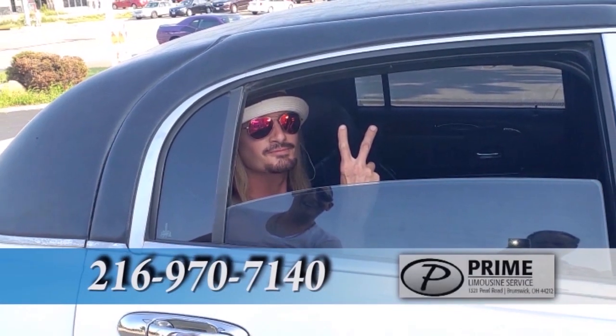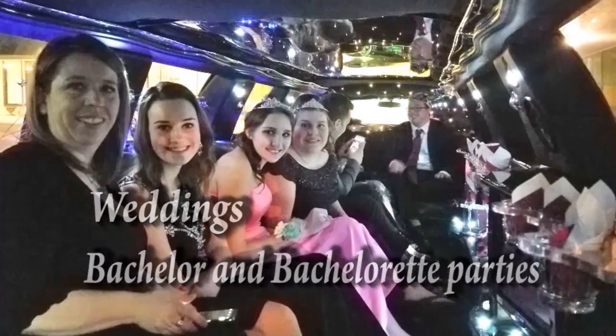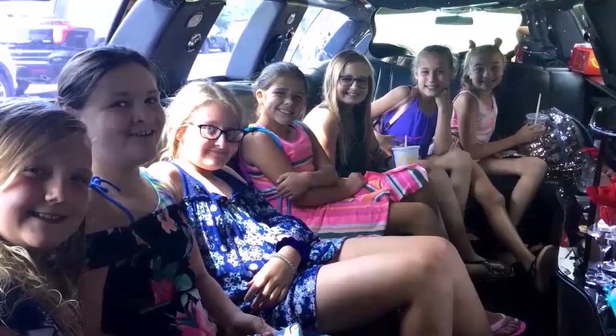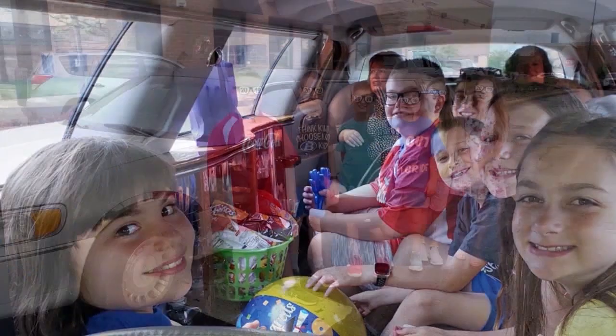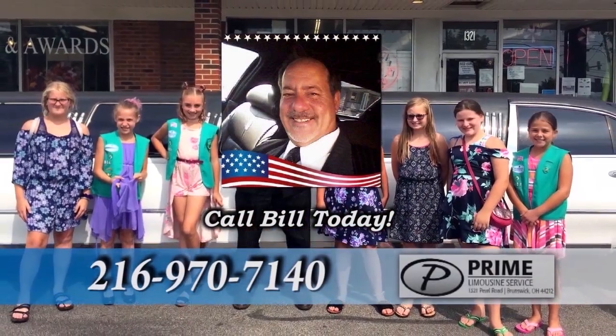Bill's Prime Limousine Service specializes in weddings, bachelor, bachelorette parties, prom, school dances, concerts, sporting events, and more. Bill's Prime Limousine Service will provide you with a smooth and enjoyable ride with a pleasant experience to remember. Call today.